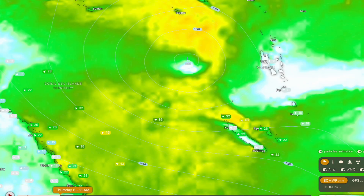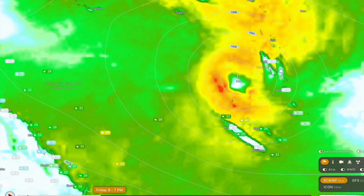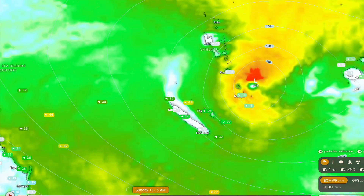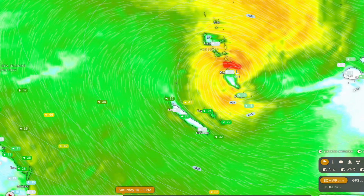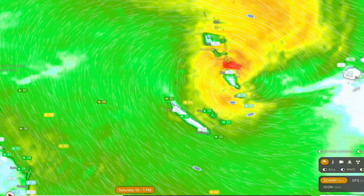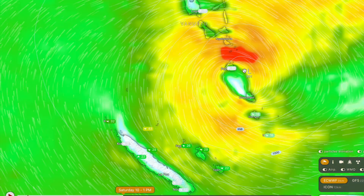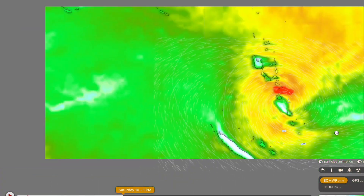The forecast models have really backed down on this system, which is good news for New Caledonia and Vanuatu. You can see it still gets to Category 1 status as it approaches Vanuatu, and it's still a very similar track forecast to yesterday. Coming around Saturday or Sunday, it's something that Vanuatu really needs to be watching quite closely, because it will be a tropical cyclone at that point. And as with any tropical cyclone, it is still a dangerous system. It will likely have some pretty large waves, with a storm tide of around a metre to a metre and a half across parts, especially around Port Vila, which looks like it might receive a direct hit. You could also be expecting gusty winds and very heavy rainfall.